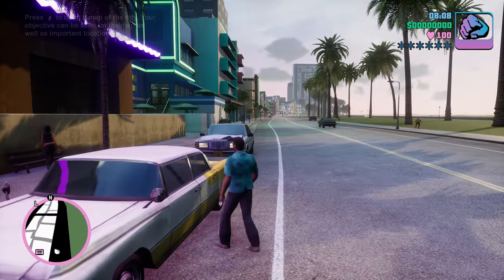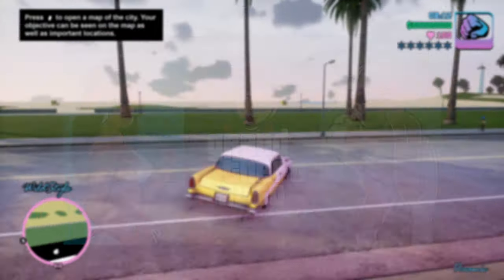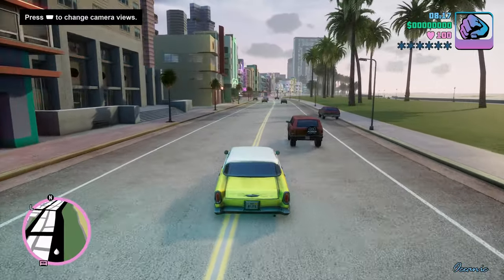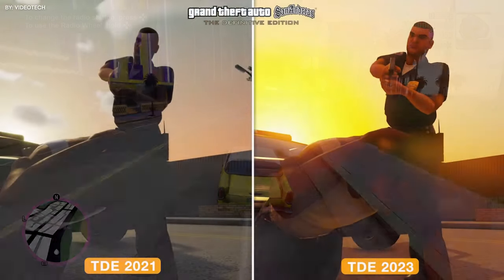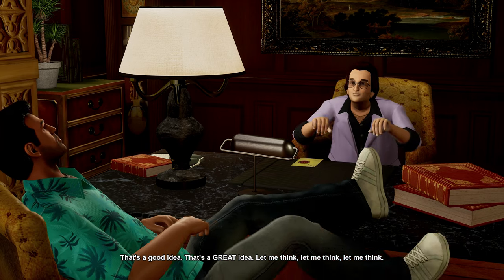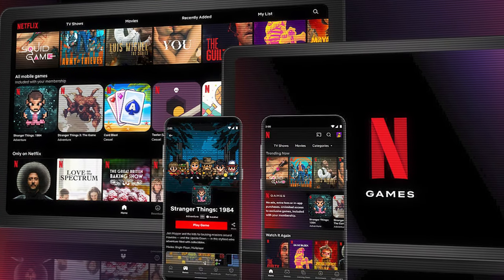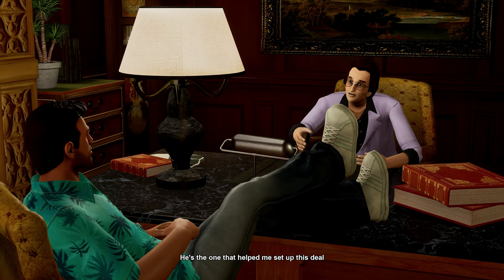You asked for it and you're getting it. GTA the Trilogy the Definitive Edition came to mobile and it looks fantastic. After years of waiting for the games to get fixed — since 2021 we have been waiting for this — it finally happened, well for mobile at least. The Definitive Editions of GTA 3, Vice City and San Andreas for mobile released on December 14th as part of a collaboration between Rockstar Games and Netflix Games.